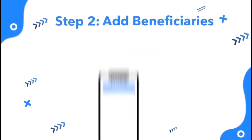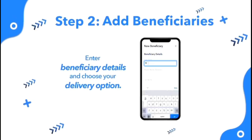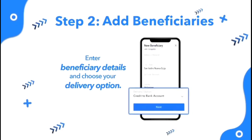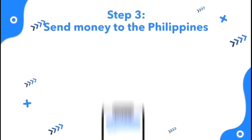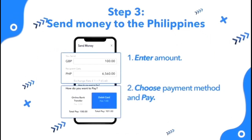To ensure that we get your money safely to your beneficiaries, we are going to need a few details. Enter the necessary information, then choose your preferred delivery option. Finally, enter the amount you want to send, choose your payment method, and press Send.